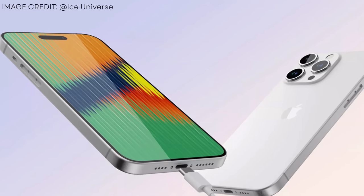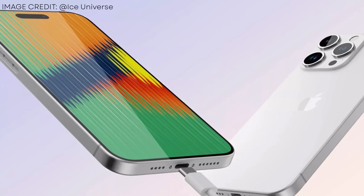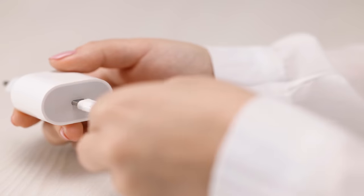Now, we can't talk about iPhone 15 rumors without mentioning the port situation. This year, Lightning will be replaced with USB-C on all iPhone 15 models. This is something we've already been anticipating for over a year, all thanks to regulation forced onto Apple by the EU. While it sucks that our Lightning accessories will eventually be a thing of the past, in the long run I think this is a big win for the consumer. So much of our tech these days already runs off USB-C, so having the ability to mix and match cables between all of our devices is sure to make our lives a bit more convenient.